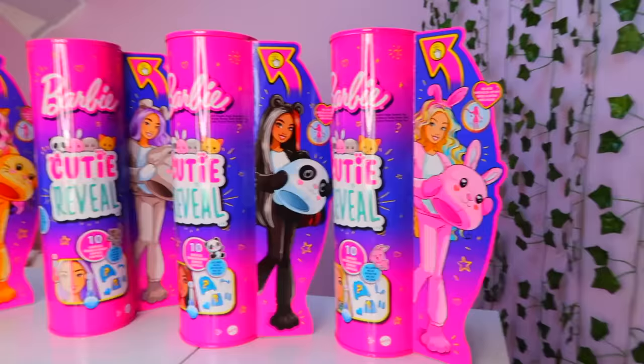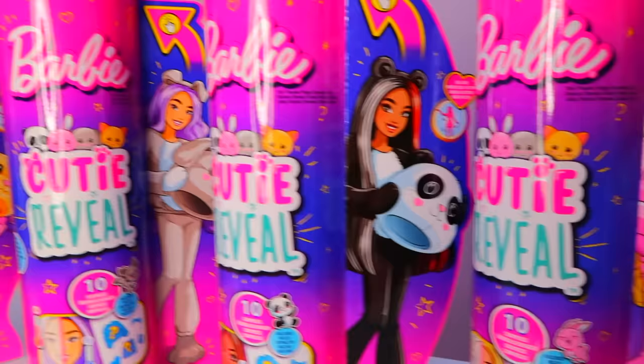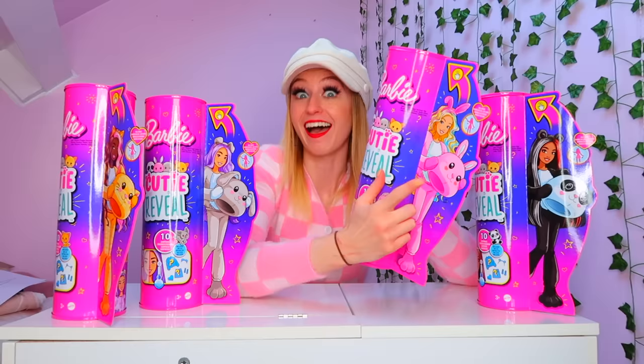As you guys can see there are four cutie reveal Barbies to collect: a bunny rabbit, a panda, a dog and a kitten. And guys they are soft plushy animals and then underneath the plush mascot you reveal your Barbie doll with long colourful hair.